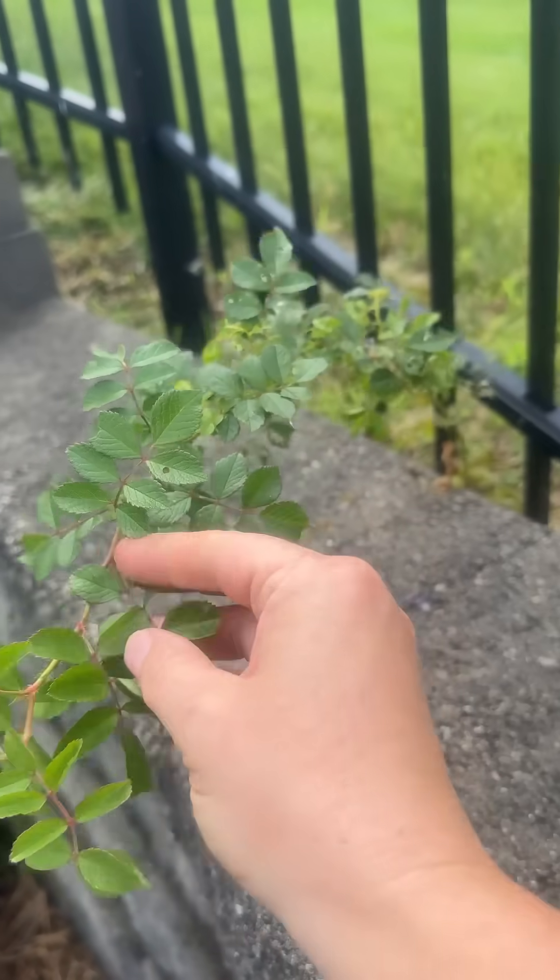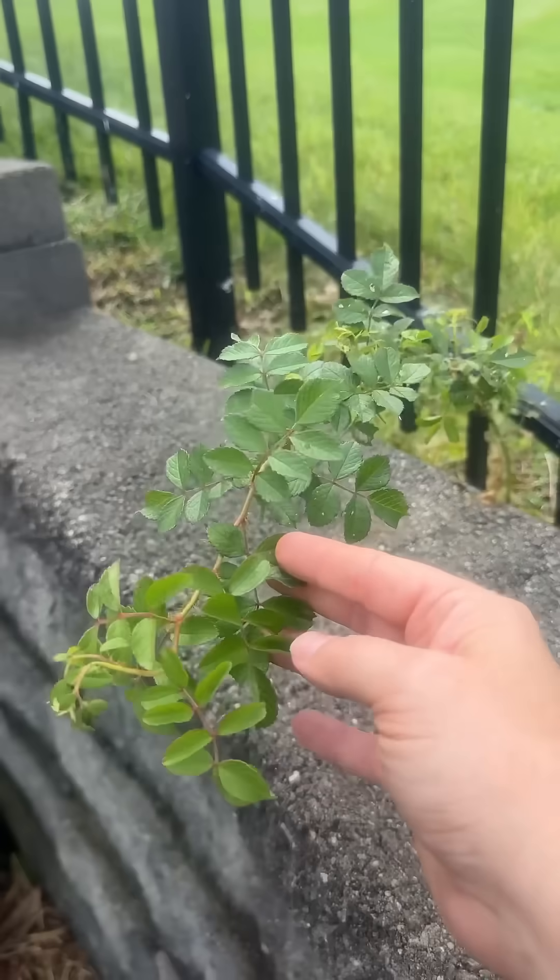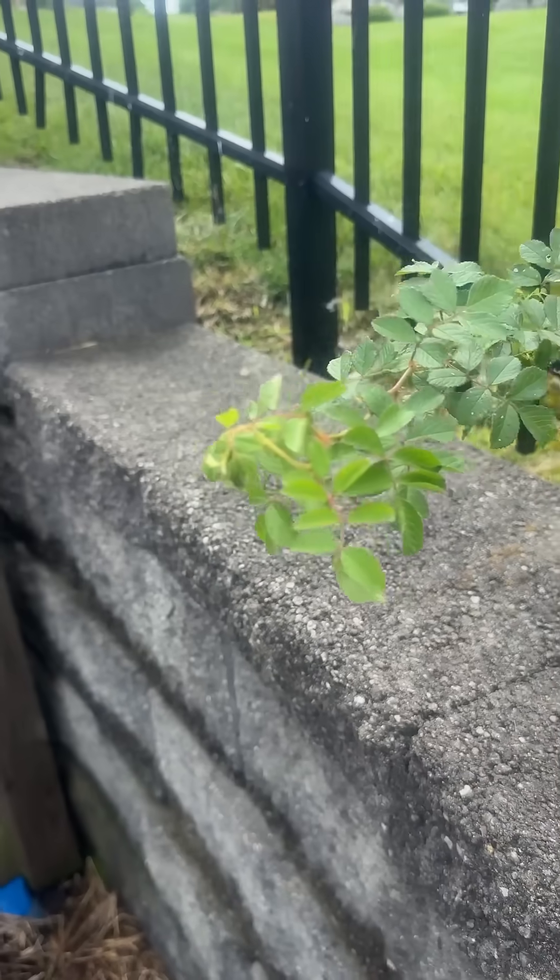I found this rose growing on the side of my retaining wall, and if I didn't know any better I might think 'awesome, volunteer rose, lucky me.' This is why it's so important to learn about invasive plants that grow in your area — what they are, how to identify them, and how to get rid of them.